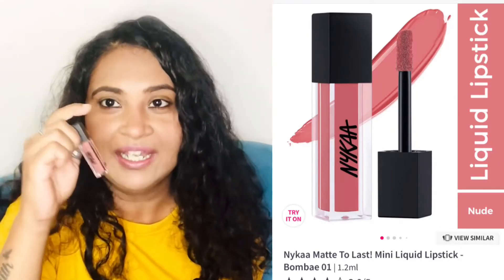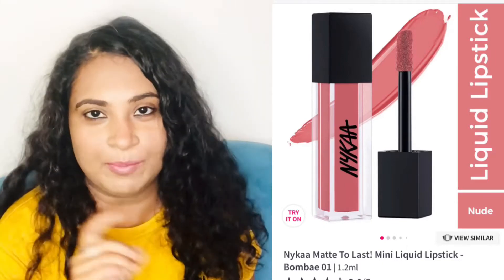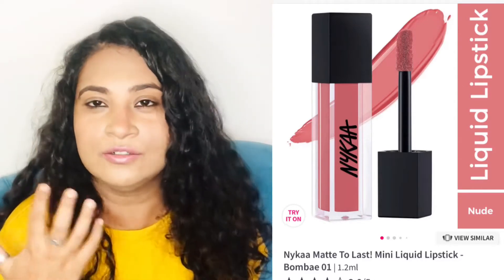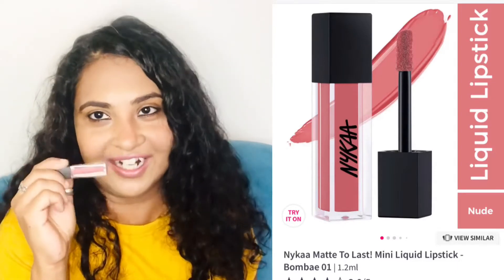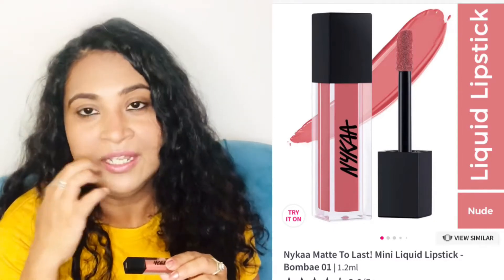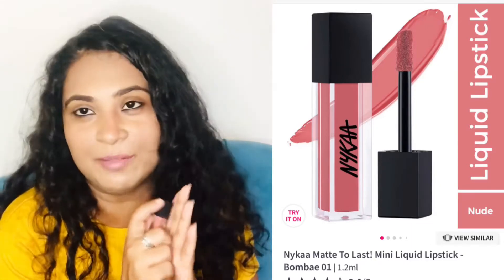The second one is also a favorite — this is the Nykaa Bombay lipstick. It's a small one and I keep restocking it — as soon as I buy a new one, I'm already getting another. The shade is an absolute favorite nude shade that gives a very no-makeup makeup kind of look, and I truly love it. I always keep one handy in my cart so that whenever I'm out of it, I just restock it.